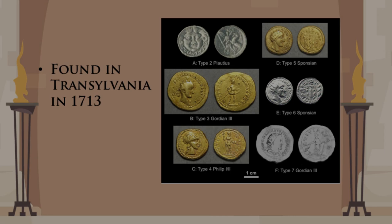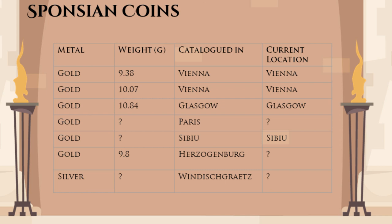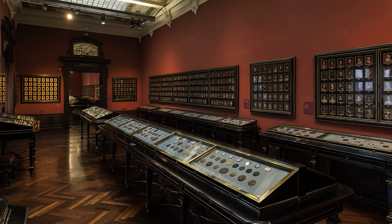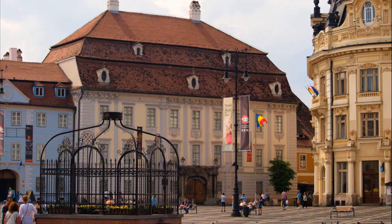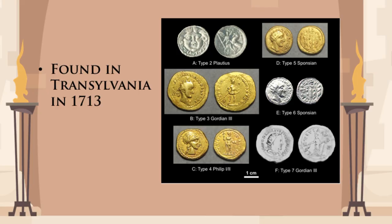The coin in question is one of the batch that was found in 1713 in Transylvania, back then a part of the Habsburg Empire. The coin in the study isn't actually the only one with the name of Sponsian — there are at least four gold coins with this name. Different catalogues attest to the existence of two additional gold coins and a silver one, but their whereabouts are unknown, so we can't be sure that they exist. Two of the Sponsian coins are in the Imperial Collection in Vienna, one is in the Brukenthal National Museum in the Romanian city of Sibiu, and the last coin is the one from the BBC report, being studied at the University of Glasgow. We assume that all of the Sponsian coins are part of the same find, but we don't know it for sure.